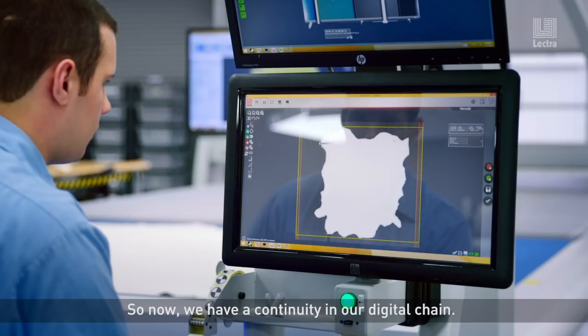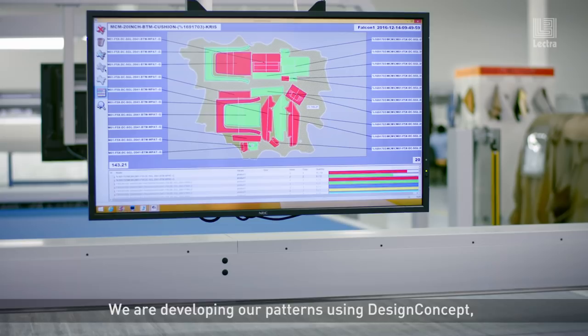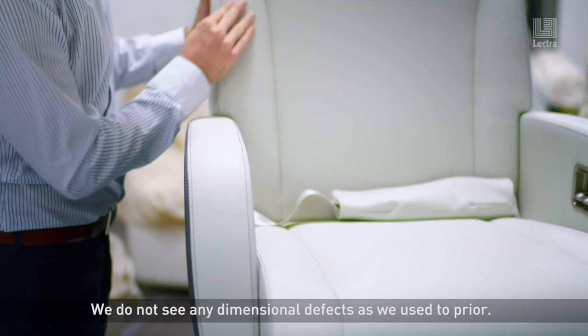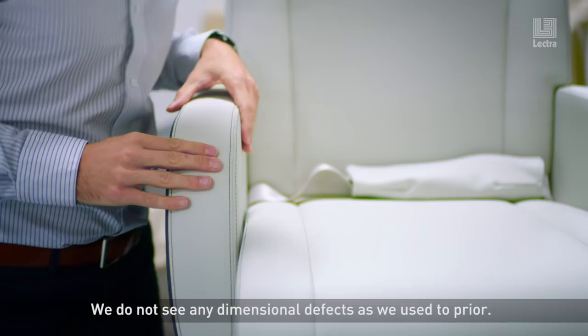Recently we made the acquisition of the Versalis. Now we have a continuity in our digital chain. We are developing our patterns using Design Concept and we can directly export this data and fit it into the Versalis. We do not see any dimensional defects as we used to prior.